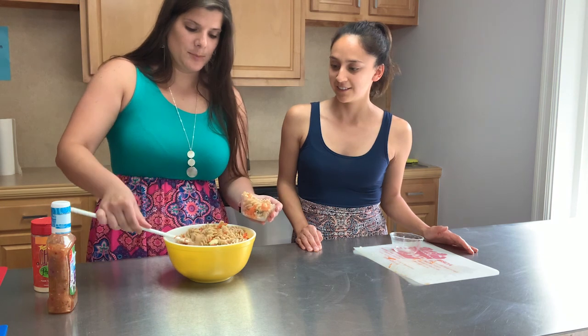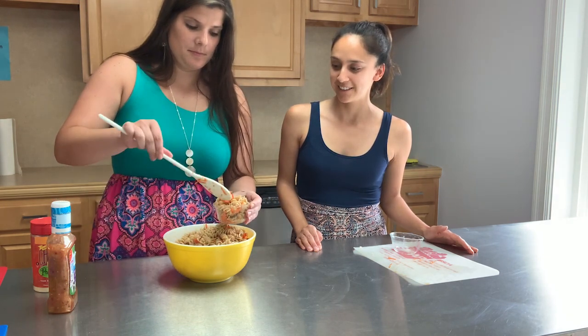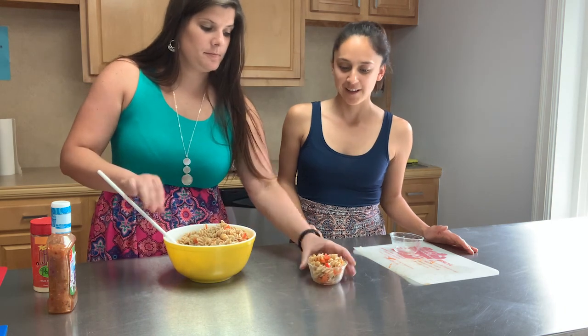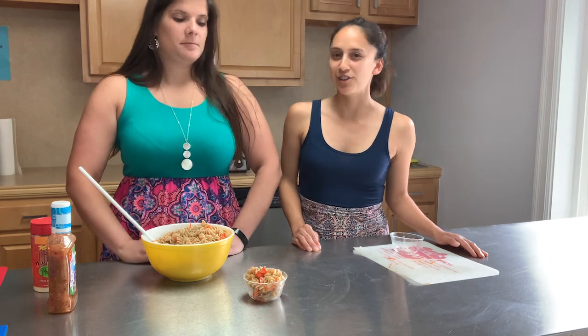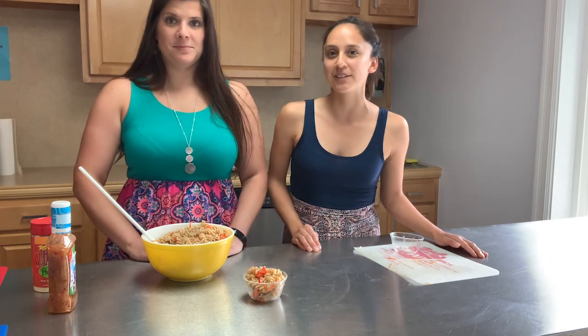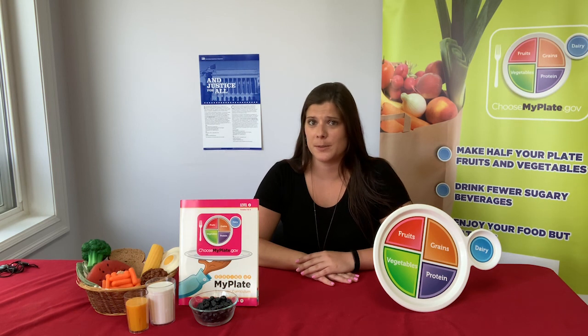How good does that look, Miss Kirsten? It looks delicious! Thank you for joining us in the kitchen, and don't forget to eat all five food groups every day. That looks like a perfect recipe for this summer. Remember, MyPlate is a tool that will help you put together balanced meals. And to be healthy means that we need to eat healthy and get enough physical activity.